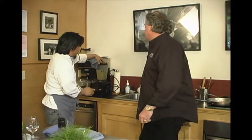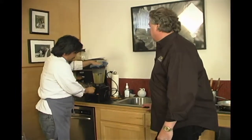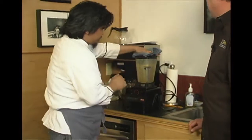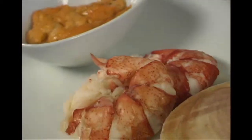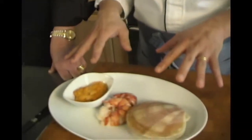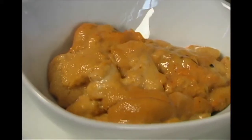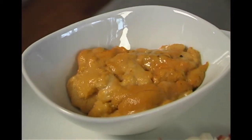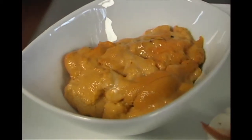We're going to give it a nice high-powered whir. Voila. Next thing I've got is my seafood trio. I have three interesting seafoods here: I've got uni, which is also known as sea urchin roe. Sometimes if you go to your favorite Japanese restaurant, they'll have it there.